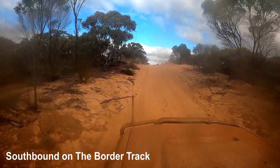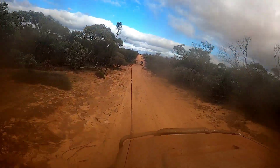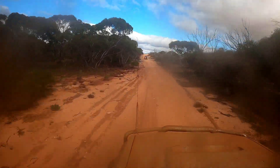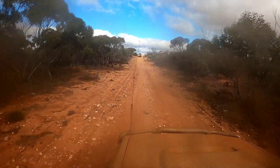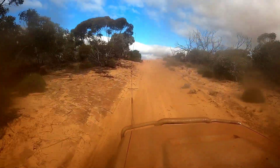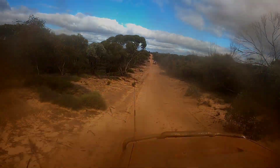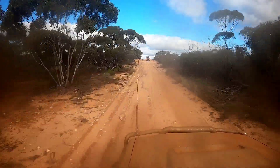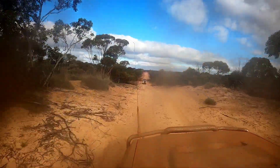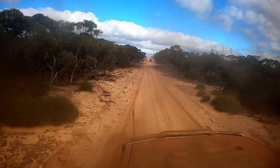Heading southbound on the Border Track and already you can see the track is starting to change. In my experience the Border Track changes hugely from one section to the next — from a wide open track to a very narrow and closed one, and the surface changes from fairly hard-packed to very soft and dry. From what I understand, conditions change markedly with seasonal temperature, particularly in the more southern section. When the sand's a lot hotter it gets a lot softer.